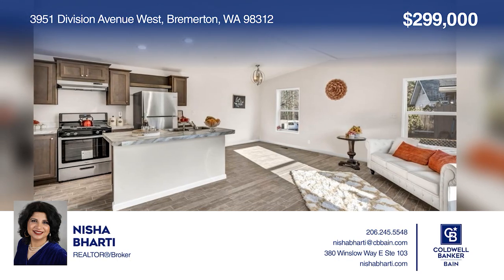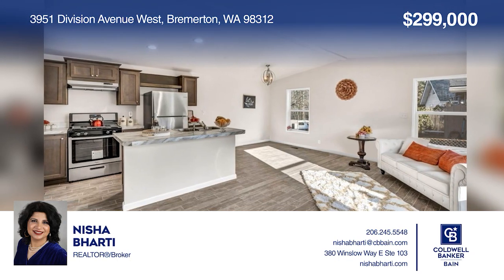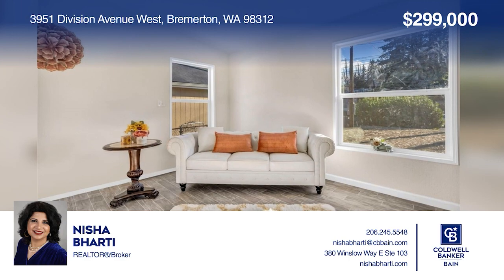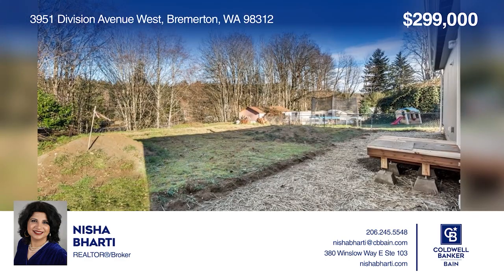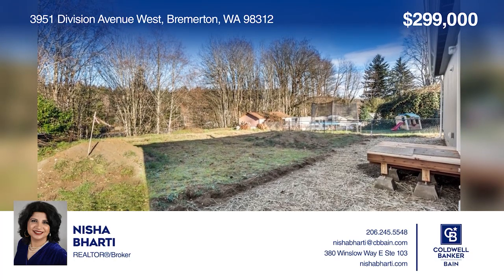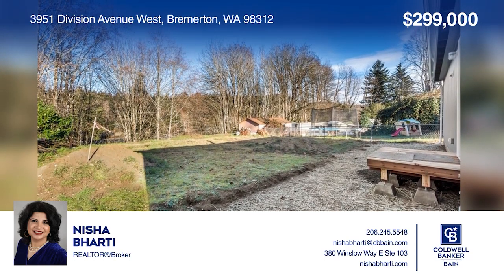This 2022-built home features an open concept flow and an outside garden space to design however you would like. Take a look around your future home by contacting Nisha Barty to schedule a tour.